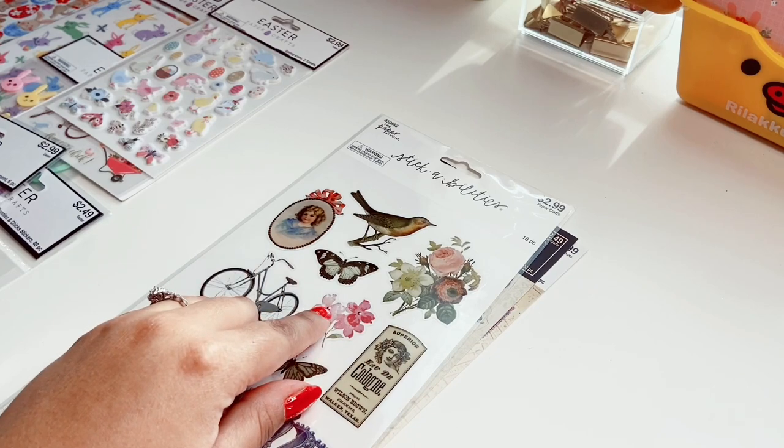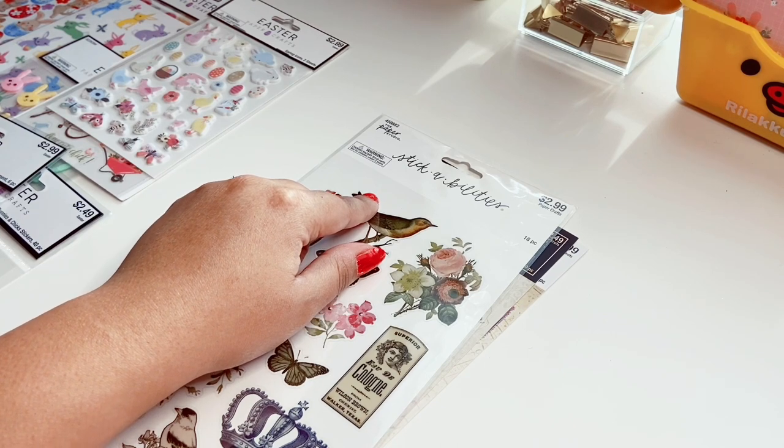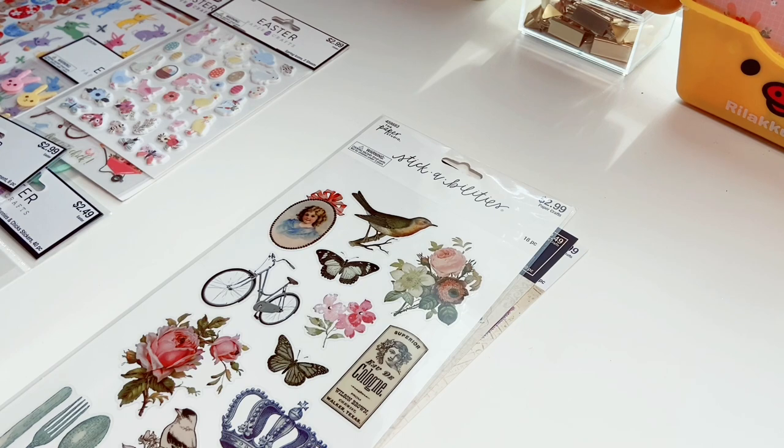Moving on to regular sticker sheets. Most are by the Paper Studio and I always buy them on sale — never full price. They always have them 40 or 50 percent off every other weekend. I learned this because I called about it. About 80-90% of their stickers are included in the sale, so if you didn't know, just figure out which week and go every other week. Treat yourself to cute stickers for really cheap.